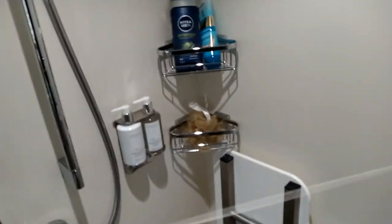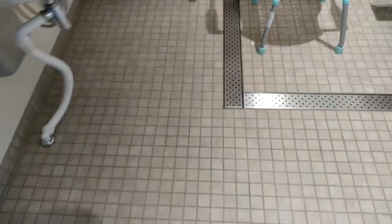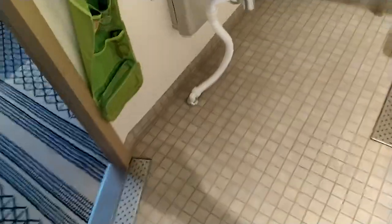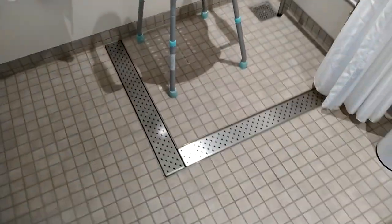One thing I did notice — if you switch the shower on too hard, because it's quite a powerful shower, the water does slop out quite a way. It goes down a drain here, but it's not always necessary to have it on that powerful.